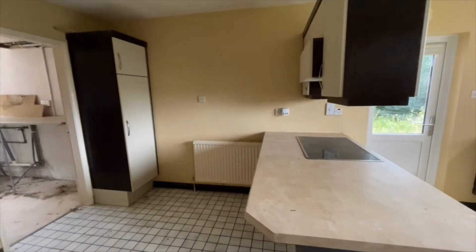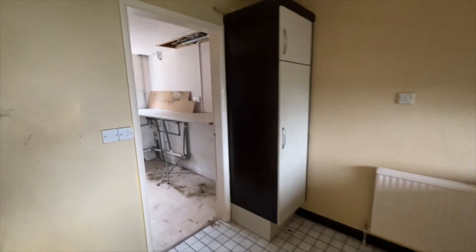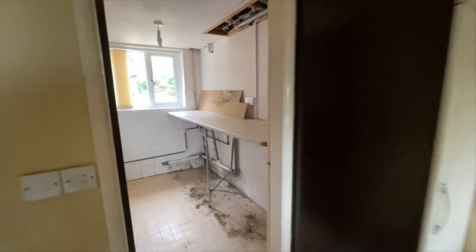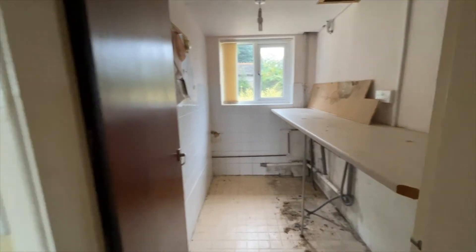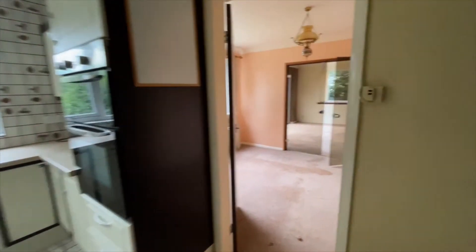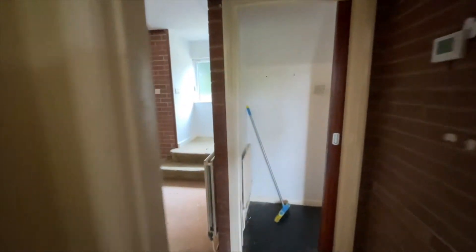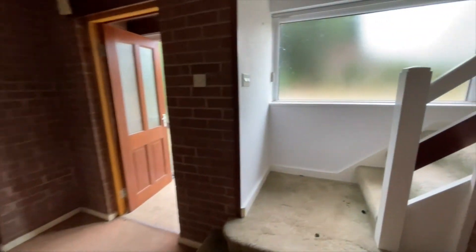This is the kitchen with island unit and plenty of breakfasting space. There's a utility room beyond the kitchen. The ground floor accommodation is really well designed and flows well back into the reception hall. I'll show you outside later.